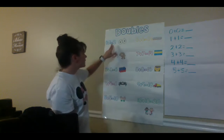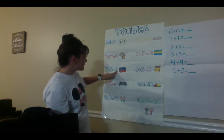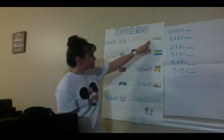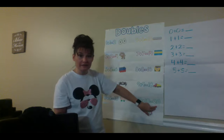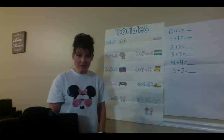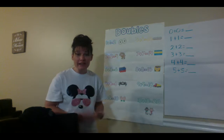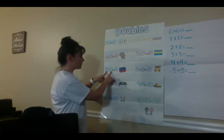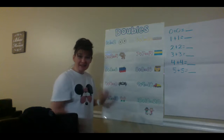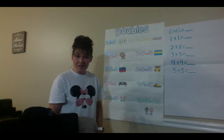2, 4, 6, 8, 10, 12, 14, 16, 18, 20. The reason you can count it by twos is because they are even numbers. When you add a number to itself, it creates an even number. I thought that was a very interesting fact about our doubles.